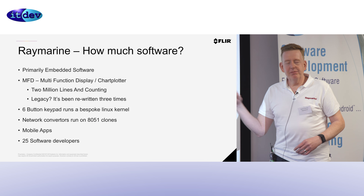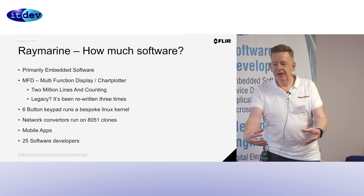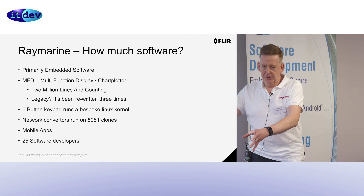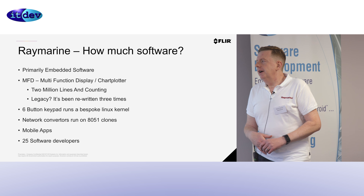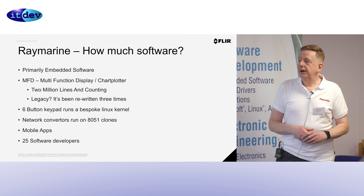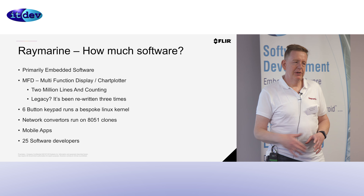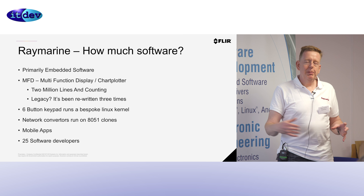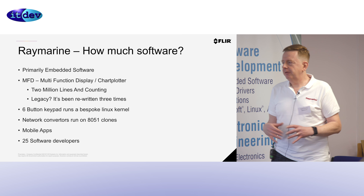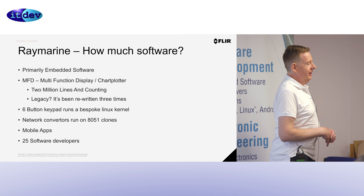How much software? It's all embedded. We have over 200 products on our sales list, from little network translators and keypads to MFDs which have over 2 million lines of code — from the OS, which is Linux, up through the middleware to the presentation and UI. It's a lot of code, a lot of it legacy. It's been rewritten twice in the last ten years. We were taken over by FLIR who said they loved what we do but wanted to completely redesign the unit. So we built on a new Linux platform, rewrote the entire code, threw it away and started again — and we had to do it in 18 months, and it nearly broke everybody.